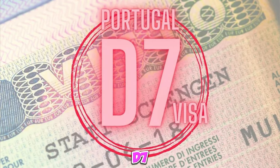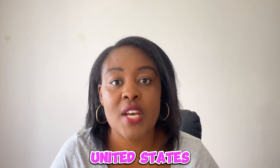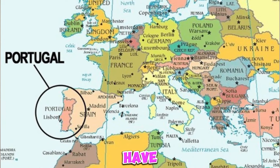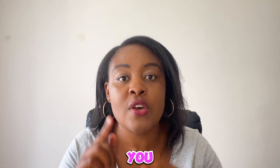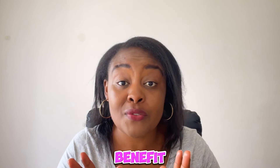Today let's talk about the D7 visa in Portugal, which is one of the most popular schemes that has come of age since 2007 and has been very popular with people coming from the United States of America. However, this visa is definitely available for everybody else living within a non-EU country. So if you are looking to move to Portugal and you have some passive income or you just retired, then this information is for you.